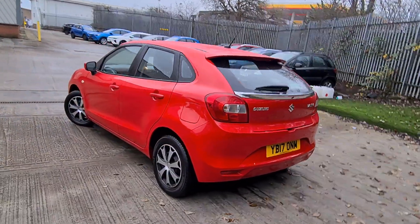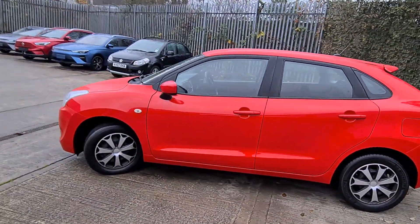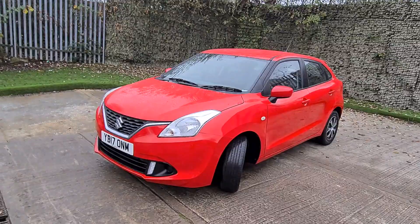The bodywork itself is in excellent condition for its age and mileage. There are no scratches, no dents, so it's really good. Also, it's a Suzuki Use Approved car, so you've got 12 months warranty on that as well.